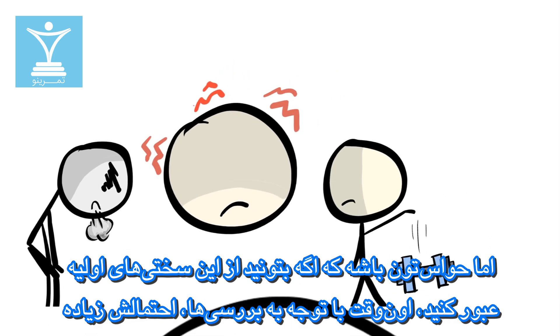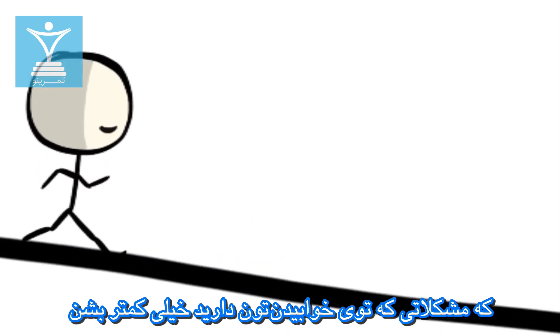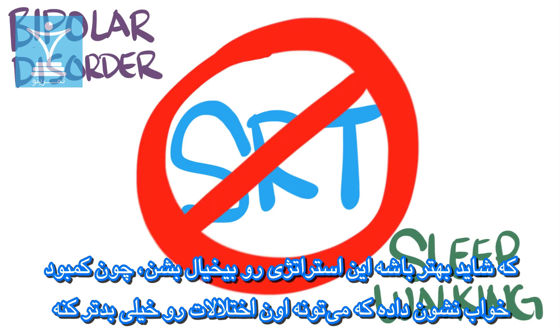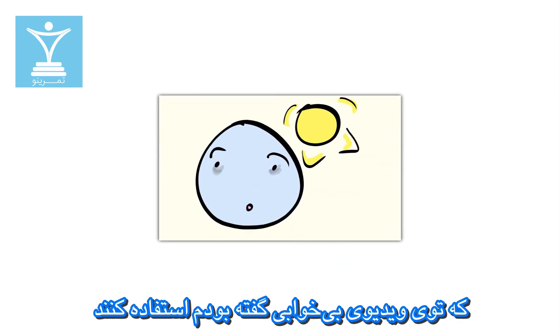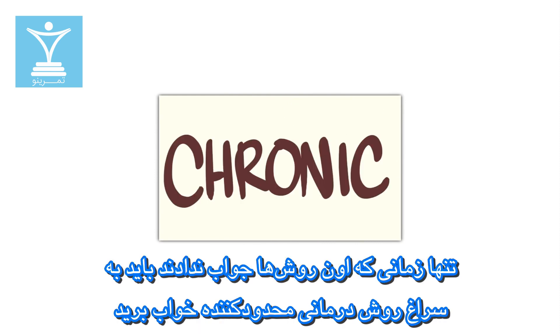But do note that if you're able to get past this initial hump, then the studies say there's a good chance that your sleep problems will get much better. For people that suffer from other disorders such as bipolar and sleepwalking, you might want to avoid this strategy since lack of sleep has shown to make those disorders much worse. For everyone else, before even attempting sleep restriction, you should try the less extreme methods mentioned in my insomnia video first. Only if those methods do not work should you consider Sleep Restriction Therapy. Even then, definitely talk to your healthcare provider first before moving forward. Good luck and thank you for watching.